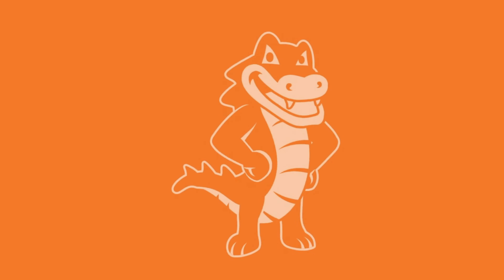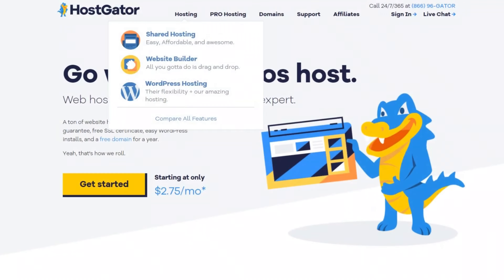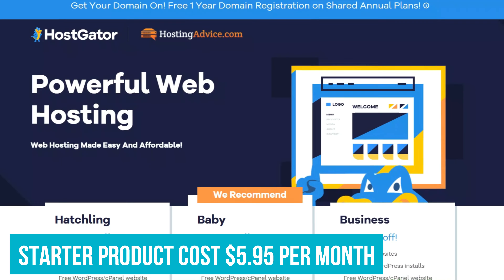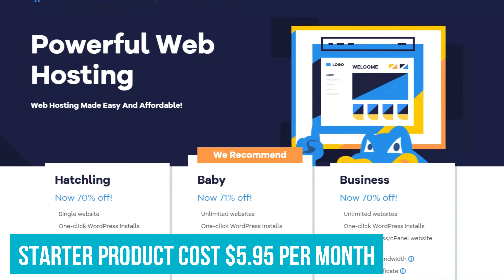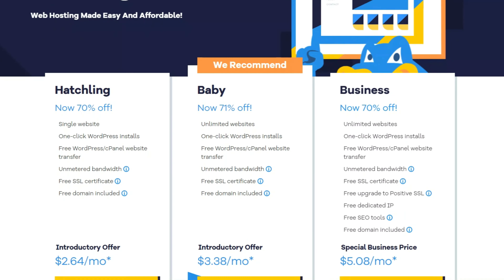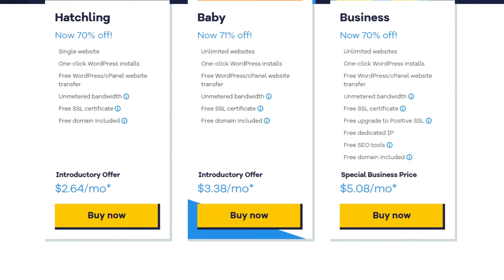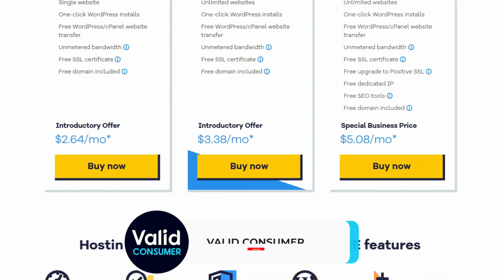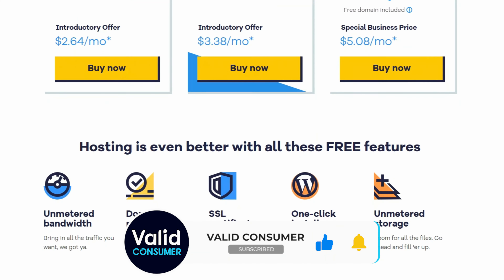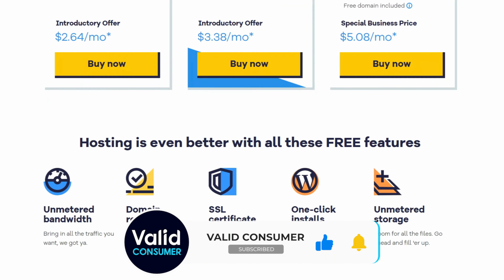Number 3: HostGator. HostGator made the list because it delivers powerful hosting plans for a fair price, generally speaking, and its managed WordPress range is no exception. The starter product may only cost $5.95 per month for three years and $9.95 afterwards, but you still get a free site migration, an SSL certificate, automatic malware detection and removal, unlimited email addresses, and unmetered storage and bandwidth. Plus it can handle up to 100,000 visits a month.